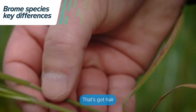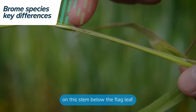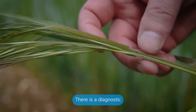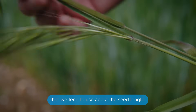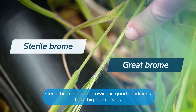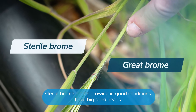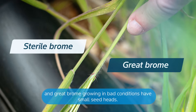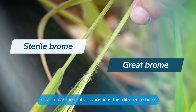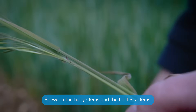That's hair on this stem below the flag leaf — this is sterile brome and it's hairless. There is a diagnostic we tend to use about the seed length, but what happens is sterile brome plants growing in good conditions have big seed heads and grape brome growing in bad conditions have smaller seed heads. So actually the real diagnostic is this difference between the hairy stems and the hairless stems.